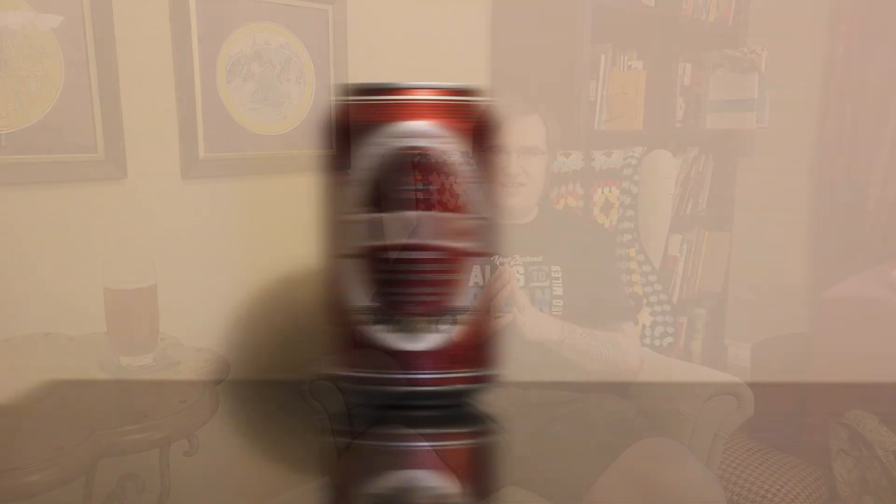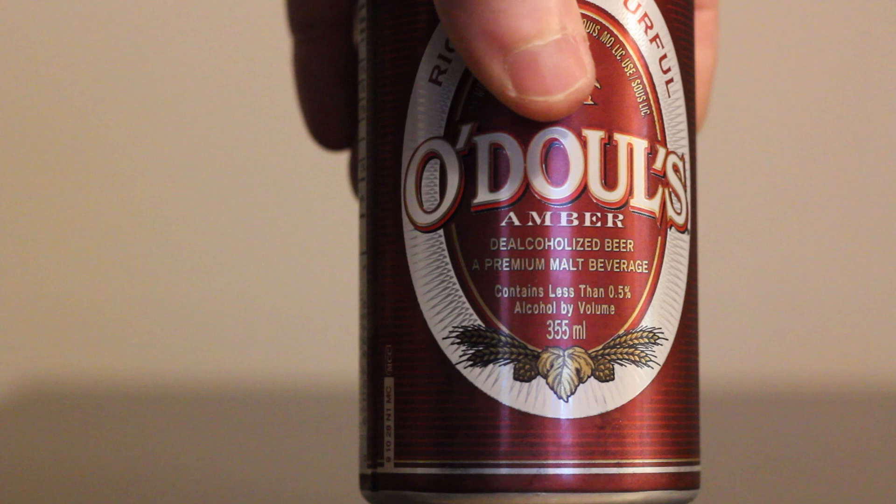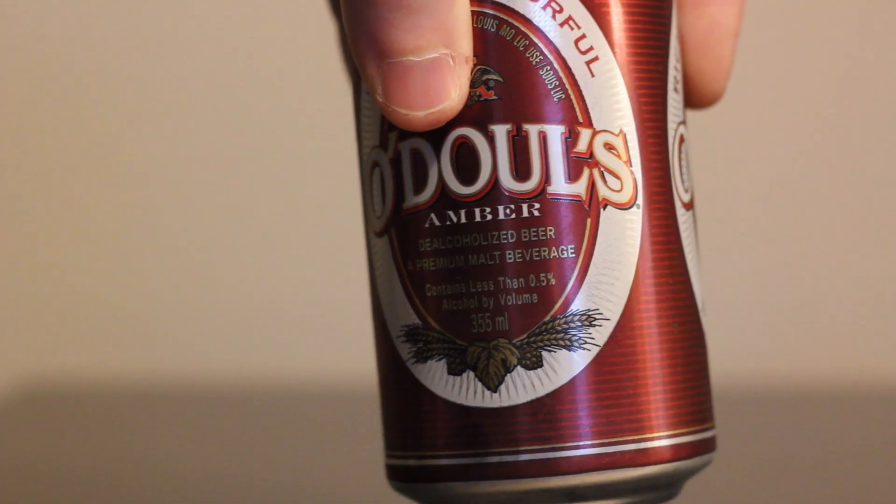Let's jump into presentability with the Odouls Amber. The can looks nice with its walnut-shaped oval framing, but it's quite cluttered — there's a lot of wording inside that walnut. For some reason Anheuser-Busch found it necessary to tell us it is both de-alcoholized beer and alcohol-free beer, which is an interesting choice.